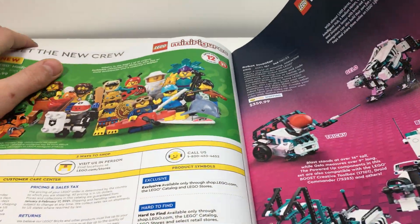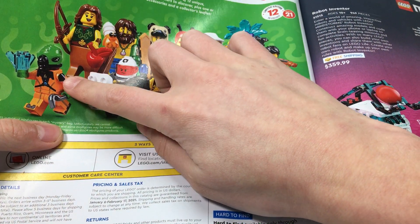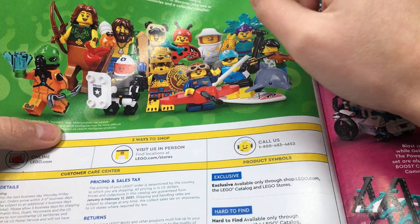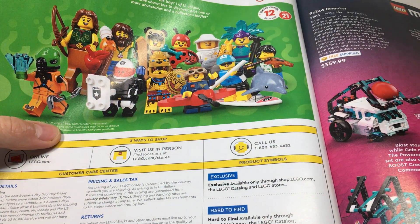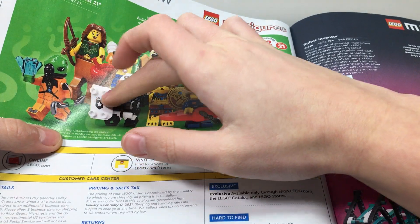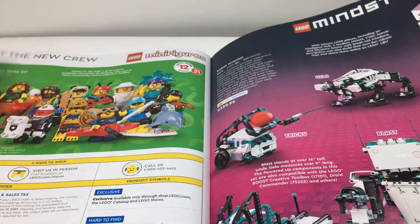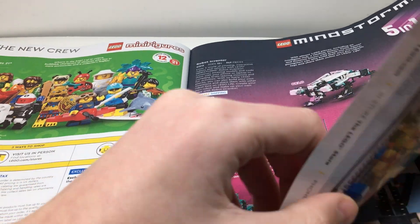Turning to the next page, there's the new minifigure series. I really like the Alien and the Space Cop — those three right there, plus this guy in the back. Those are the four I like. All of the other ones aren't really my style of figures, but those four I really like and I'll probably get those four.